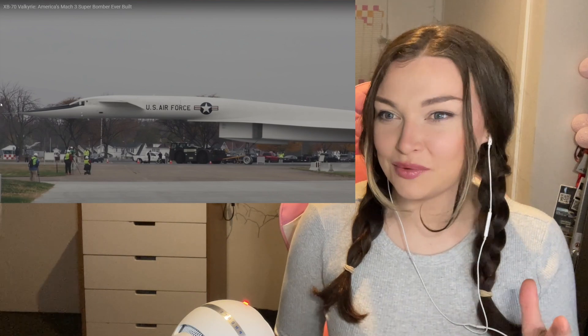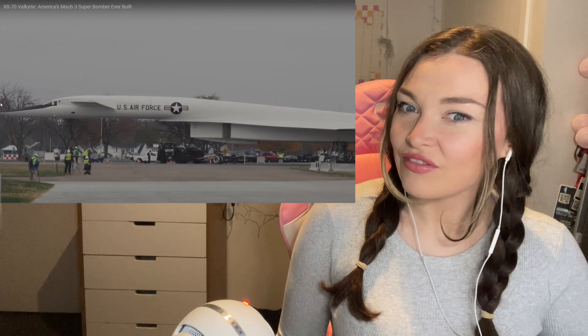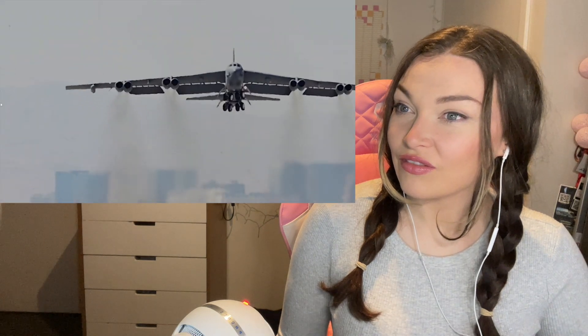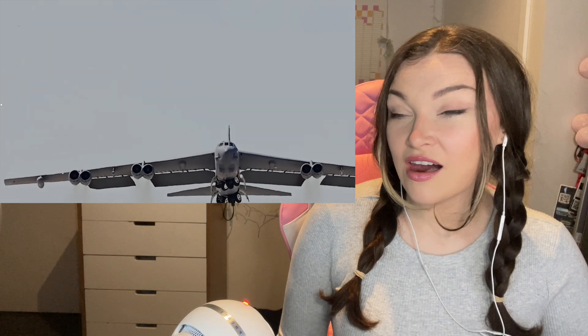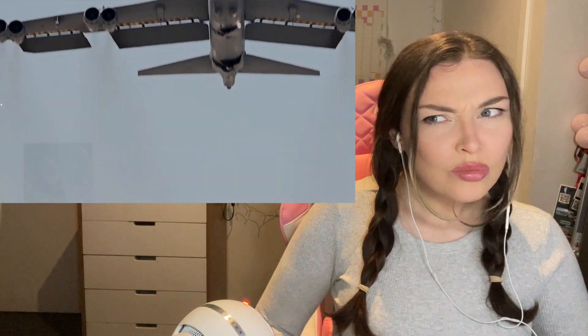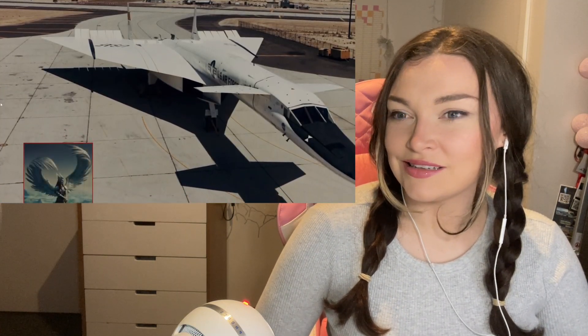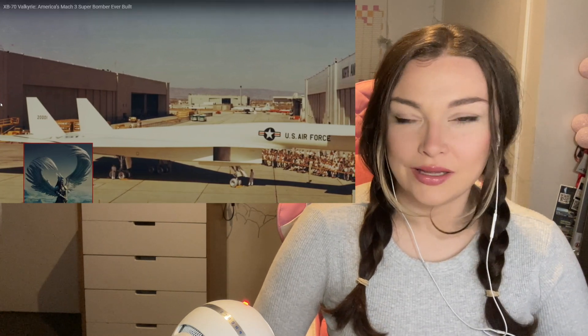This is crazy. They're definitely right — I've never seen this before. Only one surviving prototype sits in a museum in Dayton, Ohio, even as the Boeing B-52 it was supposed to one day replace continues to soldier on. Named Valkyrie after the female battle spirits of Norse mythology, the bomber was built to penetrate Soviet air defenses. It's a beautiful aircraft in my opinion.